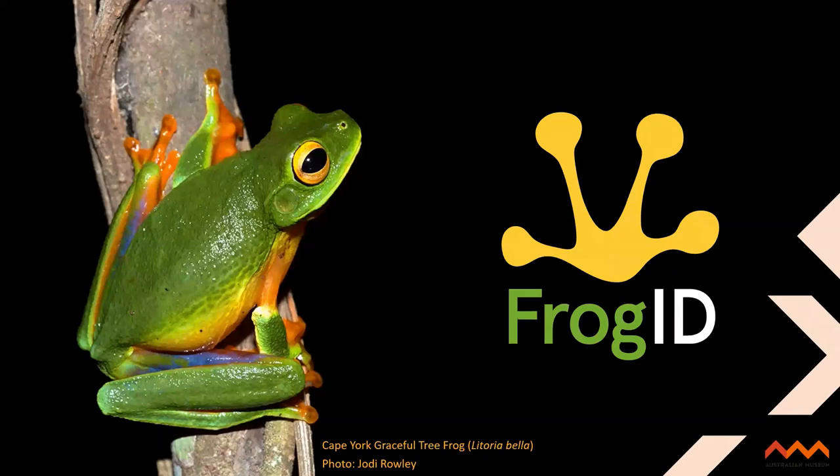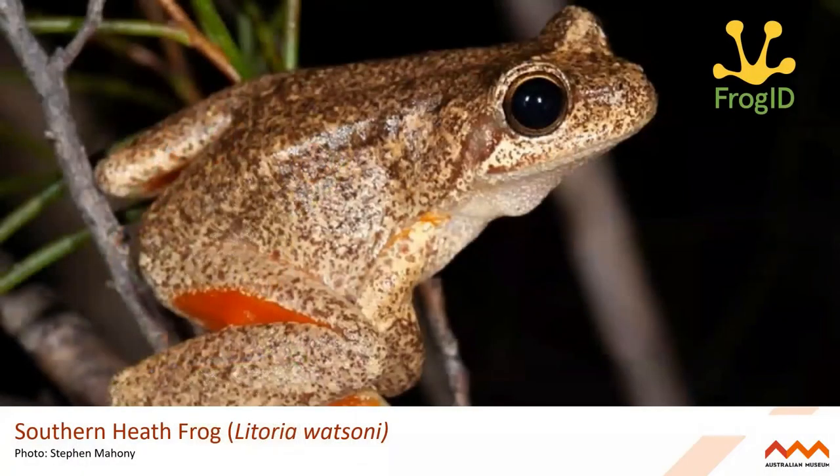A few species were found in recent years — in 2016 alone, about four different species were described to science. One of them is the Cape York graceful tree frog. It's very special to us because our lead scientist Dr. Jodie Rowley helped co-describe it and found it in North Queensland — it also features on our logo. It's such a beautiful frog, and it's crazy that we're still discovering new species like this. Another species described to science recently is the Southern Heath frog — it was previously thought to be the same species as the Northern Heath frog, but it has recently been split into two species thanks to research by our team and the South Australian Museum. Just a couple of examples of how much we're still learning about our frog species.